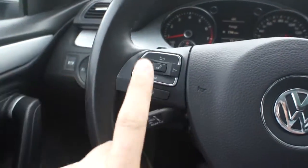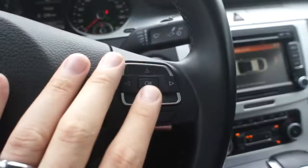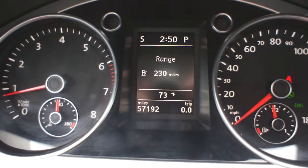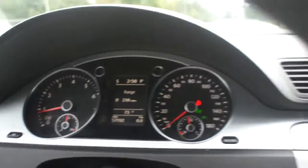You have your phone and media controls on the steering column as well, and then of course your cruise control in the back, and then your windshield wipers. And then this beautiful gauge here with your onboard computer and all that fun stuff.